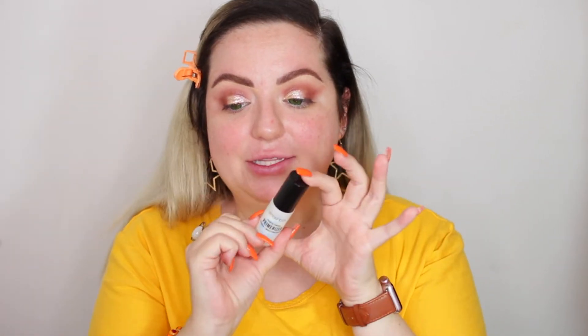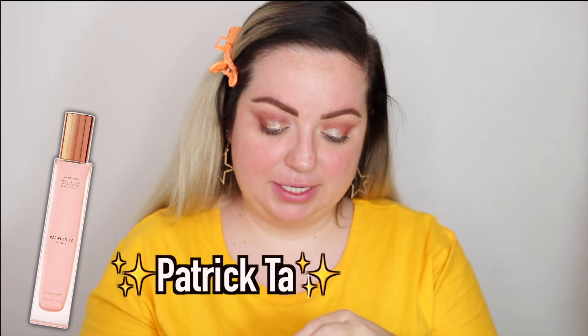I got the small size — Kathleen Lights recommends this so much. I also want to try the Patrick Ta setting spray as a primer first. This is the Patrick Ta Major Major Glow Dewy Milk Mist. You can obviously use a setting spray before makeup — I'm a huge fan of applying setting spray both before and after. Since it's a luminous setting spray, it's gonna make my skin all nice and glowy to prep it for foundation.